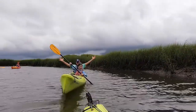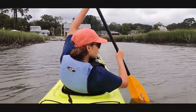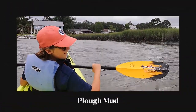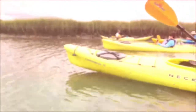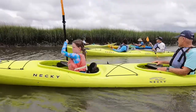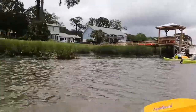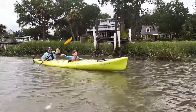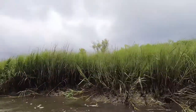Our whole excursion took about an hour and we had so much fun learning about the pluff mud, all of the birds that flew by, and the wildlife in the area. Our guide Tate was extremely knowledgeable about the ecosystem and made it educational and entertaining. We did hit some rain, but that's okay — it made it more fun.